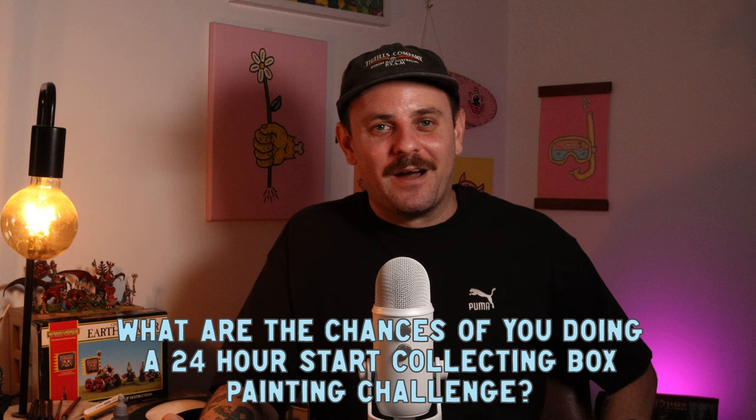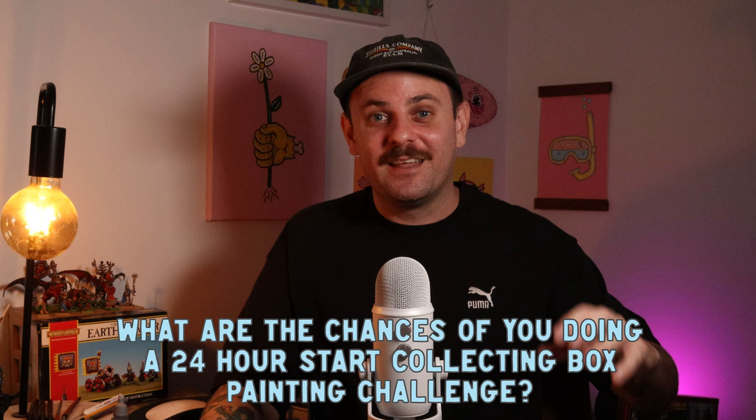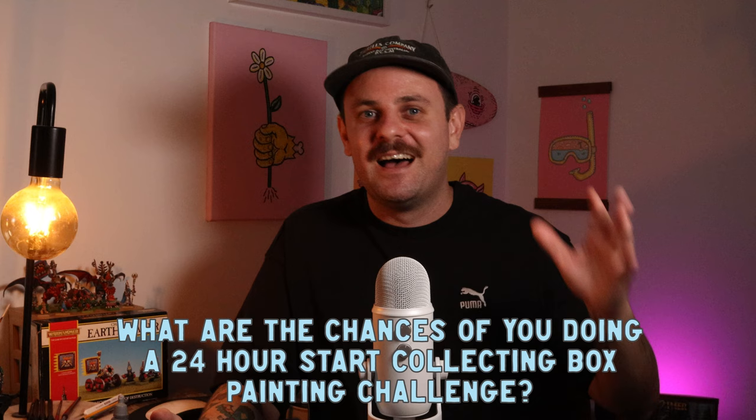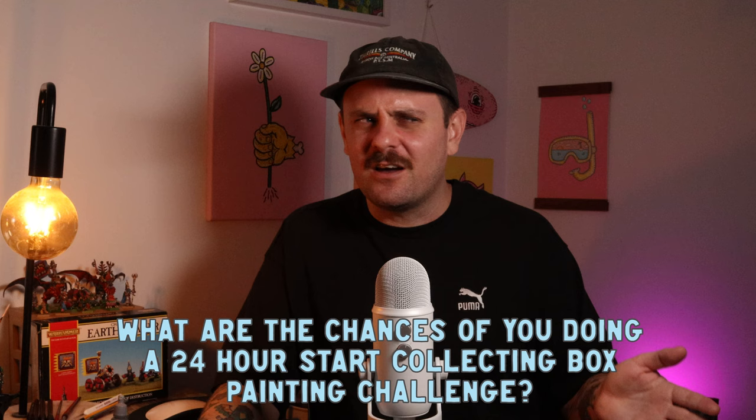What are the chances of you doing a 24-hour start collecting box painting challenge? Pretty low — I don't think I'd last 24 hours and I like spending way too long on my miniatures. It's something I might do one day if I went full-time on YouTube. The thing is, I really like painting things thoroughly — when I have them on the tabletop I want them finished to the best of my ability. My old-hammer painting style does take a bit longer. But I do have a bunch of Skaven here so you never know.